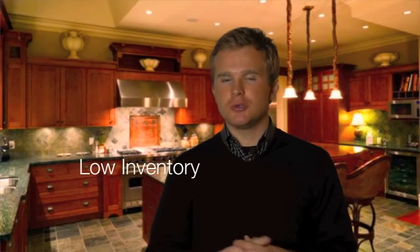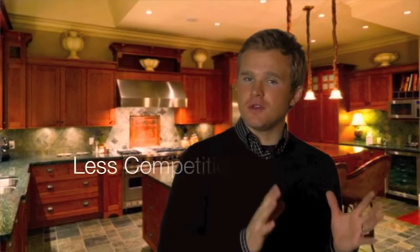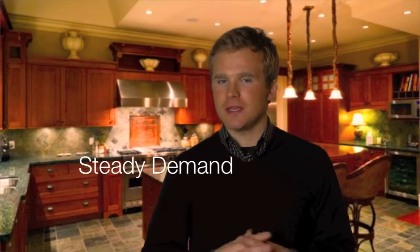So what does this mean for a buyer? Well, it means there are fewer homes to choose from right now and more buyers in the market to compete against when you go to make an offer. For sellers, it means fewer homes to compete with when you're on the market and a steady number of buyers coming in. Basic economics say this is a good thing for a seller.